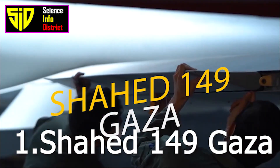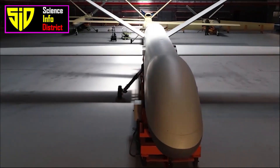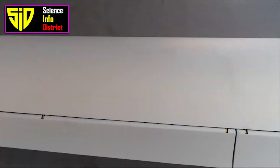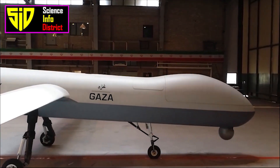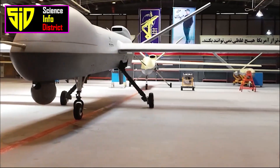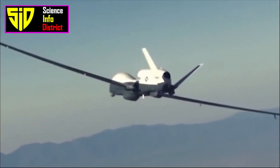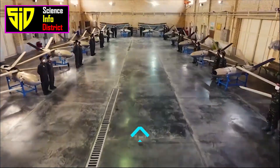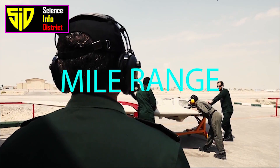Number one: Shahed-149 Gaza. The Shahed-149 Gaza is an Iranian unmanned combat aerial vehicle (UCAV) operated by the Iranian Revolutionary Guard. It was unveiled on May 21st, 2021, and named after the Gaza Strip in honor of the Palestinian struggle against Israel amid the 2021 Israel-Palestine crisis. It was delivered to the IRGC Aerospace Force in 2022.